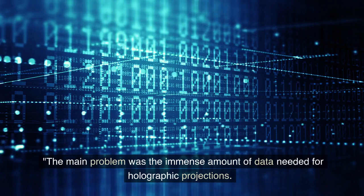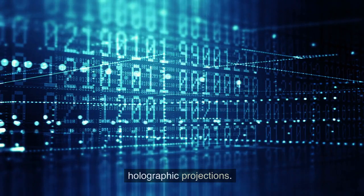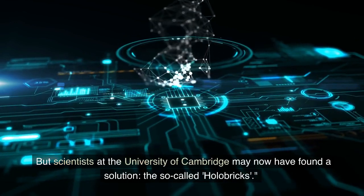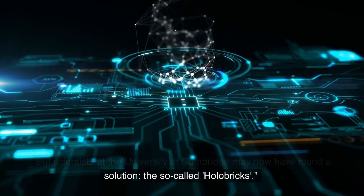The main problem was the immense amount of data needed for holographic projections. But scientists at the University of Cambridge may now have found a solution: the so-called holobricks.